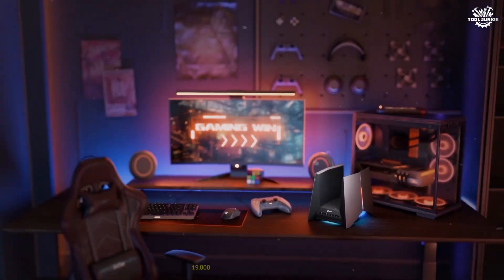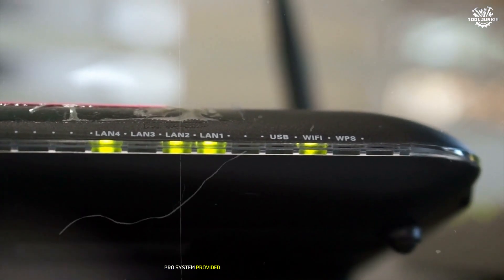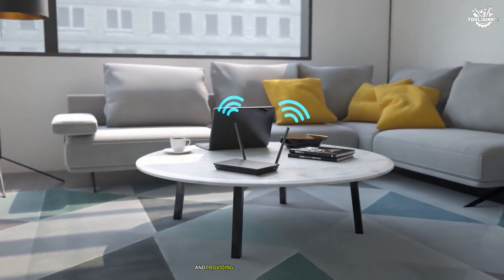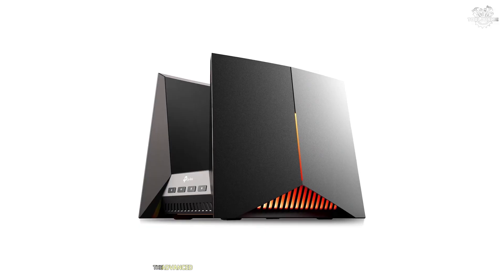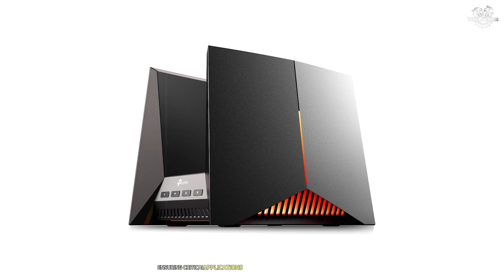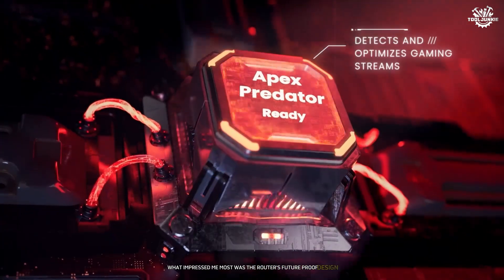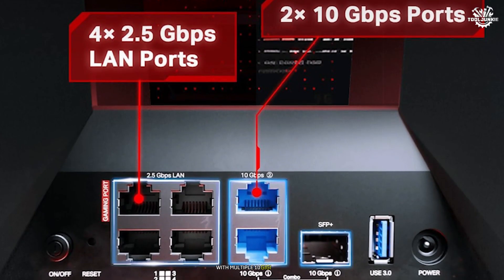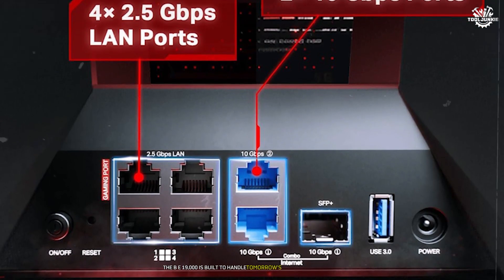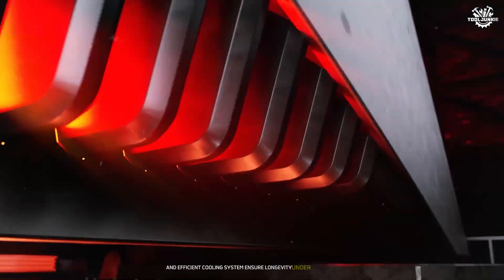Security features on the BE19000 are comprehensive and sophisticated. The integrated HomeShield Pro system provided enterprise-grade protection during testing, effectively blocking malicious attempts and providing detailed security analytics. The advanced QoS settings allowed for granular control over network prioritization, ensuring critical applications always received necessary bandwidth. Most impressive is the router's future-proof design — with multiple 10 Gbps ports and support for the latest networking standards, the BE19000 is built to handle tomorrow's connectivity demands. The robust build quality and efficient cooling system ensure longevity under heavy use.